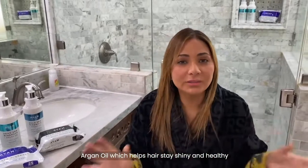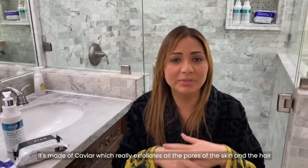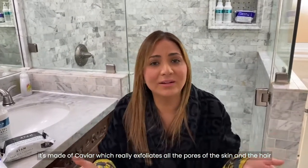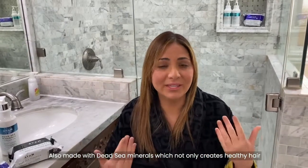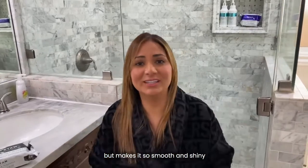What I love about IAM and all their products is that they are made with argan oil, which helps hair stay shiny and healthy. It's made with caviar, which really exfoliates all the pores of the skin and the hair. Also made with Dead Sea Minerals, which not only creates healthy hair, especially because I color it all the time, but it makes it so smooth and shiny.